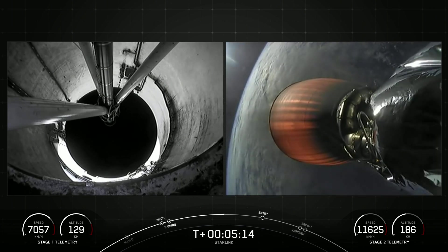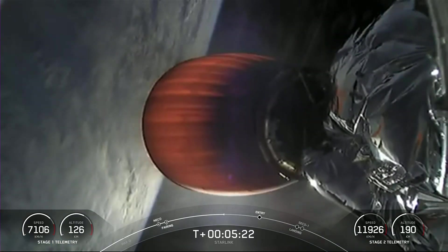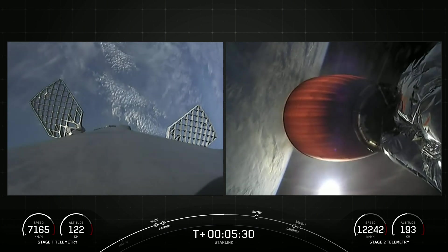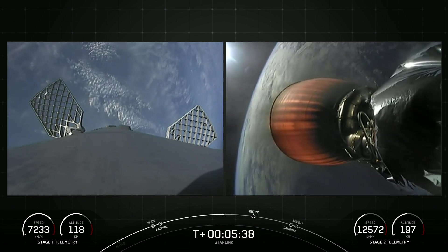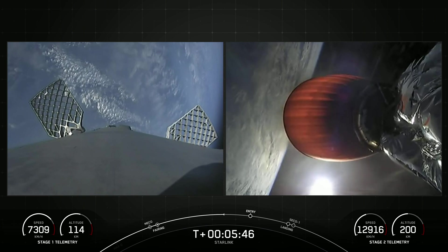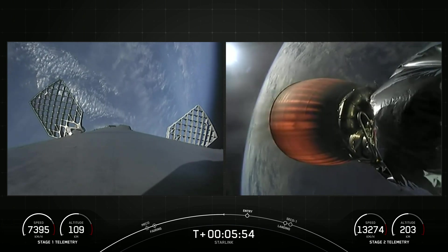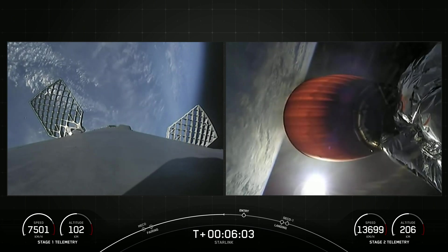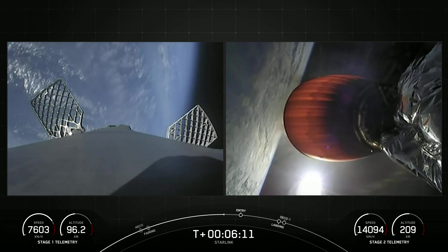If you look at your right-hand screen, we have some awesome views with the Earth and the Sun in the background. On your left-hand screen is a view of the first stage — the grid fins are deployed, helping to steer the vehicle as it makes its way back to its landing zone. There are four hypersonic grid fins between the interstage and the top of the first stage. You may also see some bursts of nitrogen gas that help with attitude control on the first stage. We are about 30 seconds away from the entry burn.